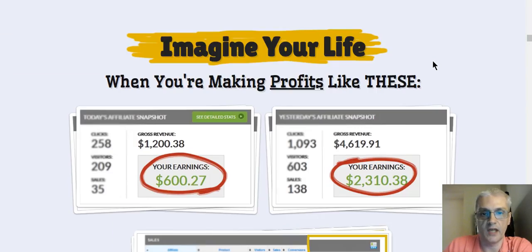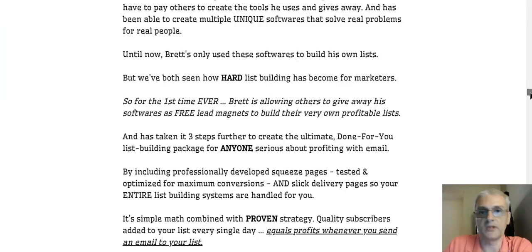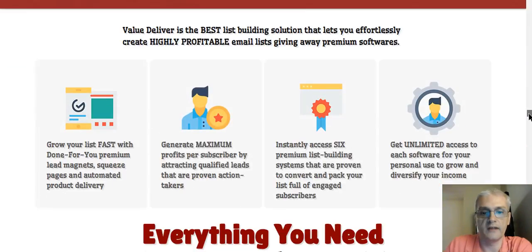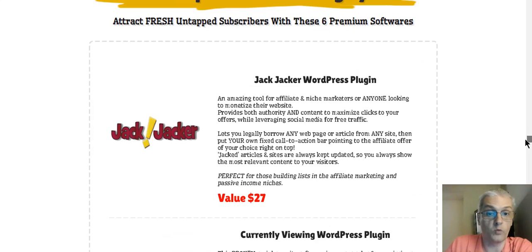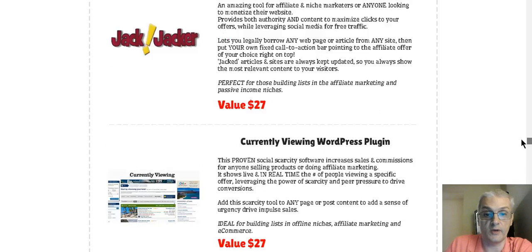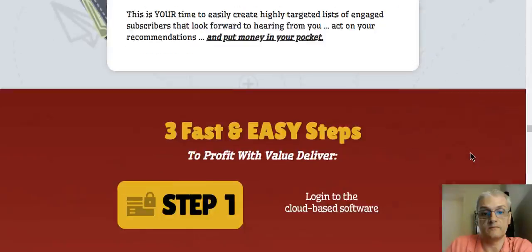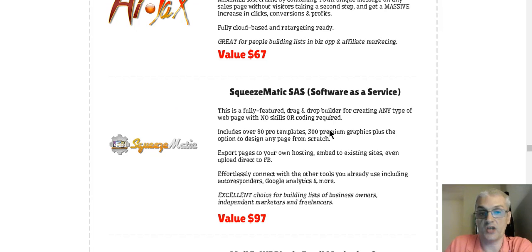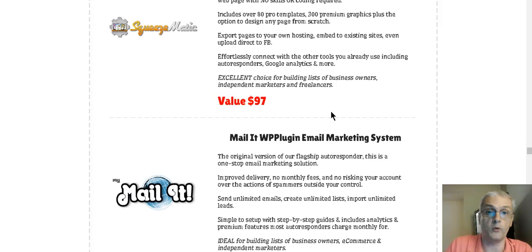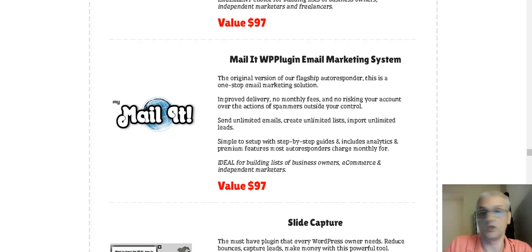I'm going to jump into the members area, and we're actually going to do a demo of the software. I'm going to show you how easy and simple it is to create high-converting list-building systems using the Value Deliver software. Before you get in there, on the sales page there's a list of the software you can actually give away with your list-building systems. Each one tells you exactly what each software does. These softwares are actually being sold right now — they're not just junk-free stuff you can find anywhere. This is stuff that Brett has actually designed himself and that Brett and Mike both sell and continue to sell today.